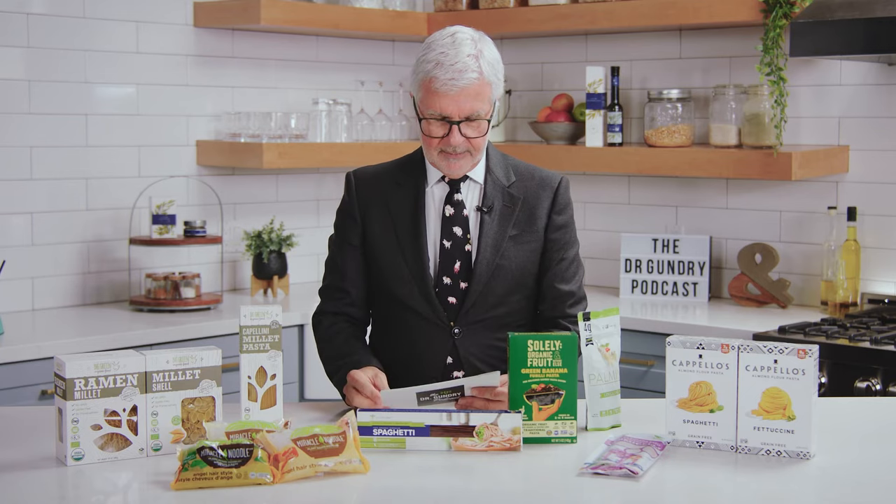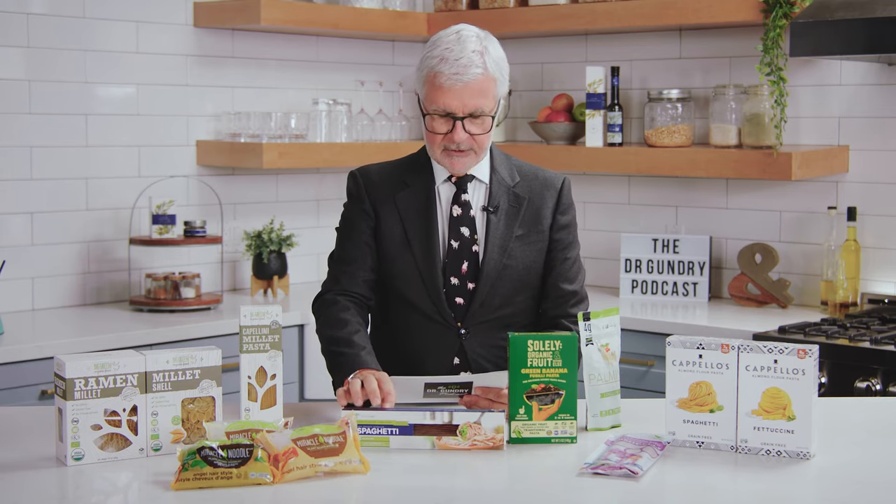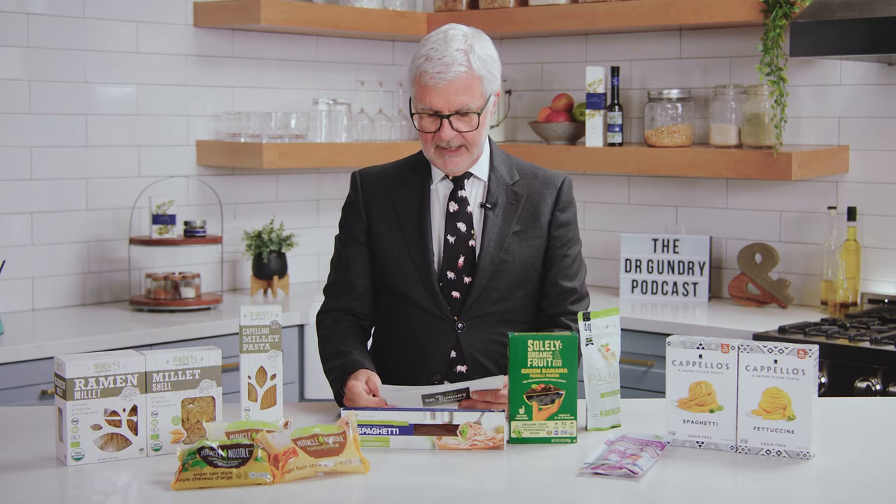Next up is sorghum pasta. This virtual spaghetti swap is one of the great superfoods. Sorghum is full of polyphenols and gut-boosting compounds, and it contains a lot of B vitamins, which play an essential role in metabolism, nerve cell development, and healthy skin and nails. It's also a great source of magnesium that, unfortunately, almost all of us are deficient in. A half a cup of sorghum provides seven grams of fiber, which is about 25% of all you need on a daily basis. I love my Gundry MD sorghum pasta — to me, it's got the best mouthfeel of any of the pastas you're going to see here today.